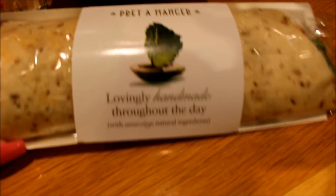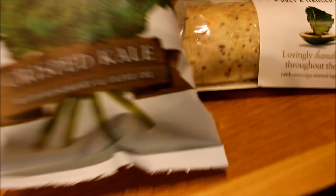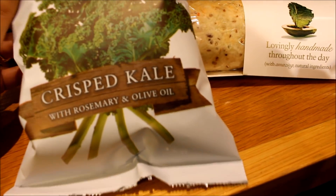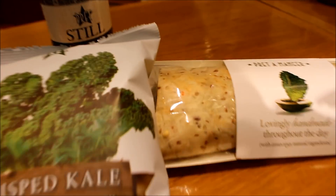We're at the airport now guys, we're just eating at Pret. I'm absolutely starving. I'm having a hummus and crunchy veg wrap with crispy kale things and just a bottle of water. We've still got ages till our gate opens so we're going to go shopping after this.